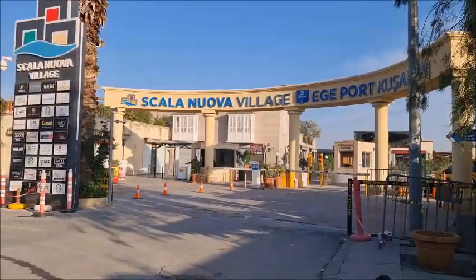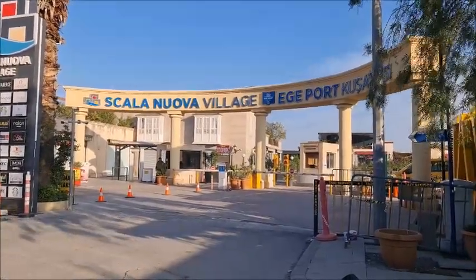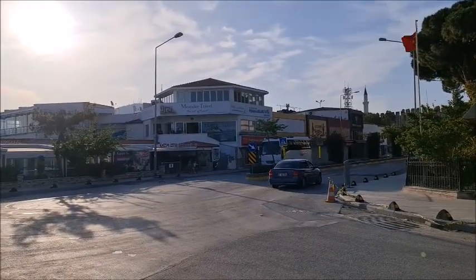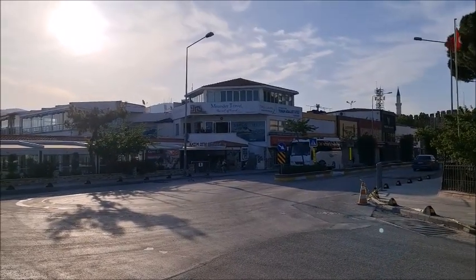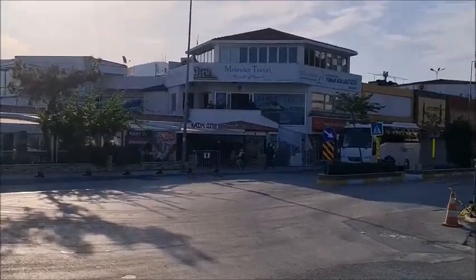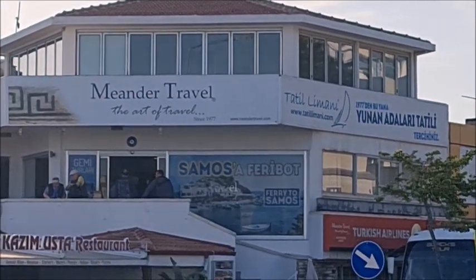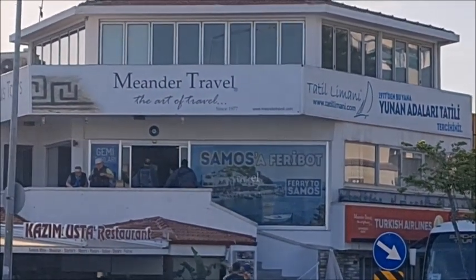Here we are at Scala Nova port, Kushadasi port. From here the ferry will go to Samos. Before you go through security, you need to exchange your tickets for boarding passes. If you are with Me and a Travel, you need to go to the office on top of Kazamusta, the fish restaurant. Go there and exchange your ticket for the boarding pass for your boat.